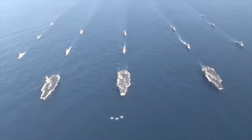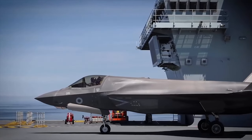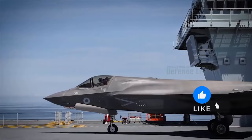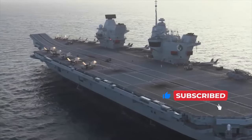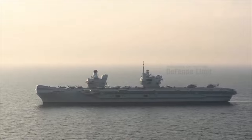Powering these giants are two Rolls-Royce marine gas turbine engines and four diesel generators. This formidable combination enables them to achieve speeds of up to 25 knots and a range of approximately 10,000 nautical miles, making them highly mobile and responsive to rapidly changing global situations.